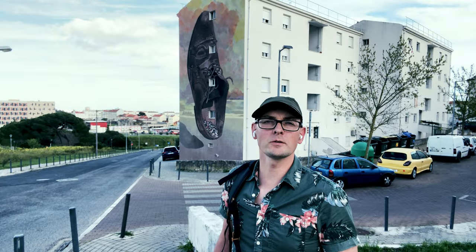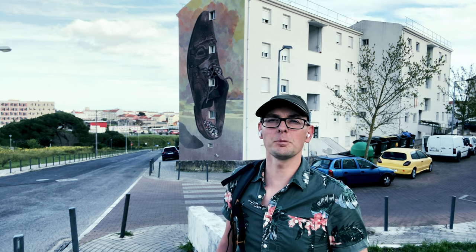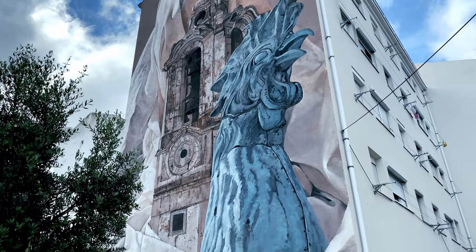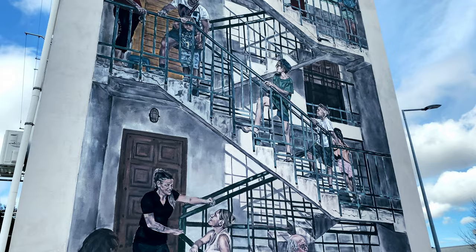One of the things that makes Ajuda stand out is its vibrant street art. As you wander through the district, keep an eye out for stunning murals and urban art installations that showcase local talent and tell stories of the neighborhood's history.